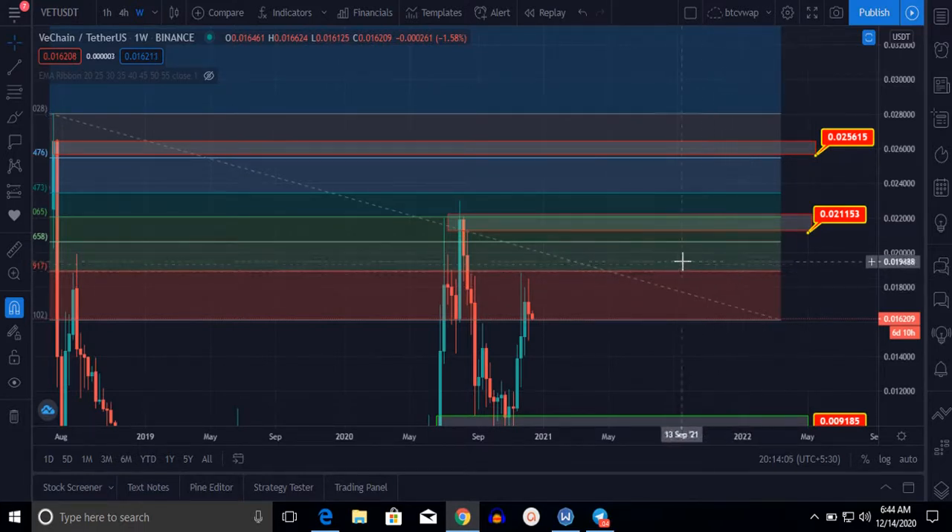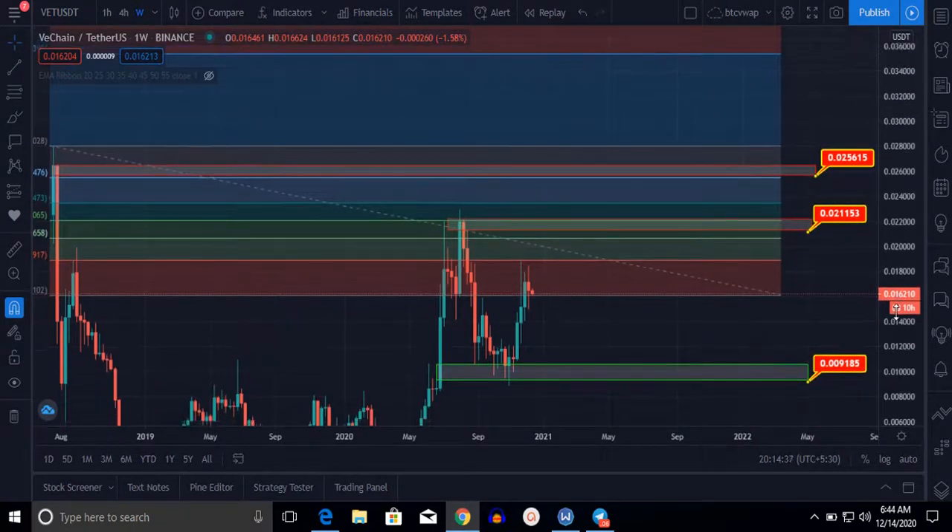According to Fibonacci placement, the next level for WeCan is $0.025. If it breaks this resistance, the next level is $0.02115. Then it will be in the golden pocket at $0.0235. If it drops through that, our target will be $0.025. These are the levels according to Fibonacci placement.